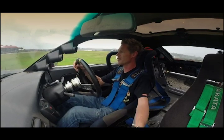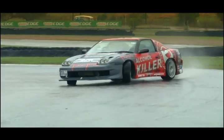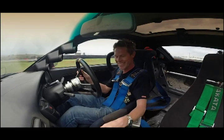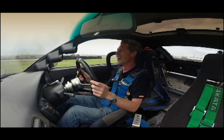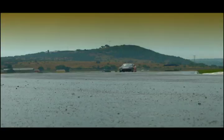Very alive. Very active. This car would get me into so much trouble on the road.